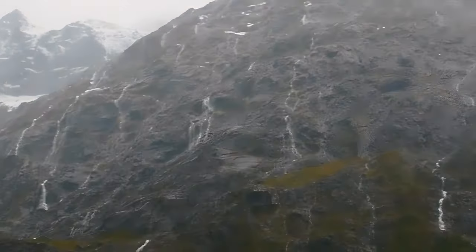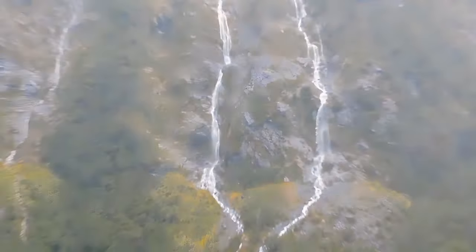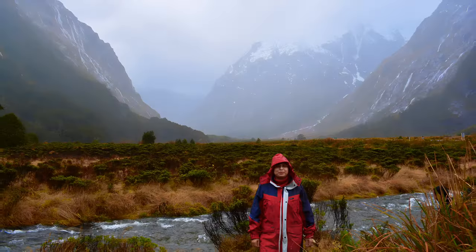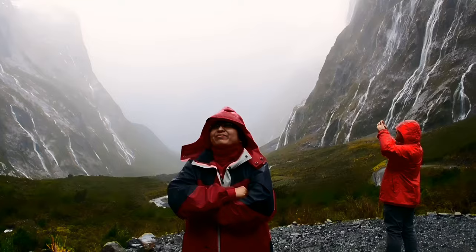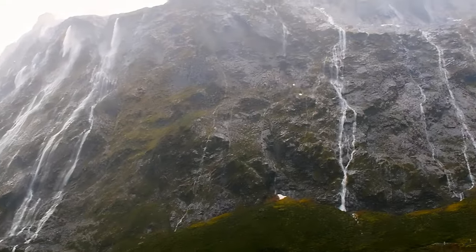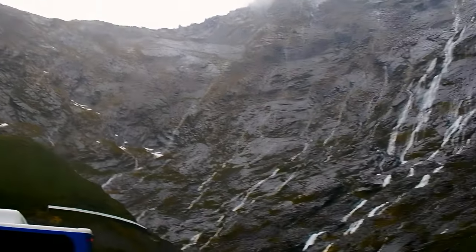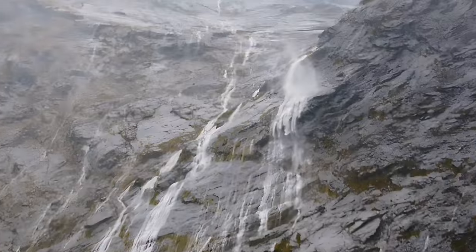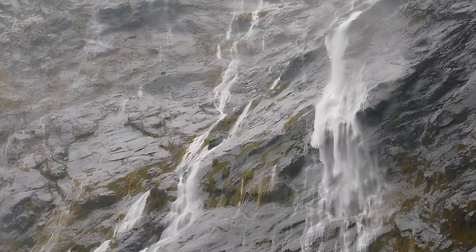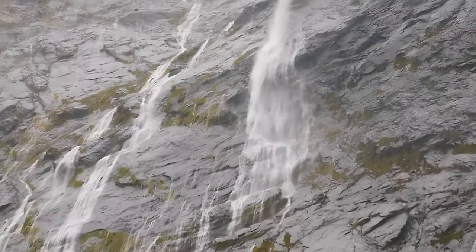The other side of these mountains are more than half submerged in the water, creating Milford Sound — a fjord in the southwest of New Zealand's South Island within Fiordland National Park. Visibility was extremely poor because of heavy rain, but look at the beauty. It's just fascinating.